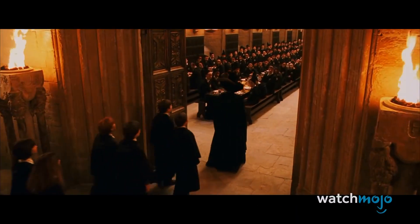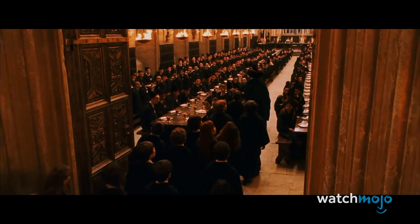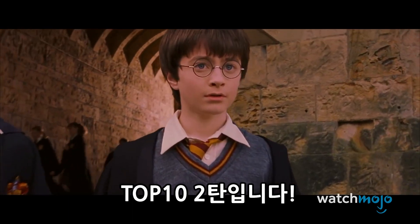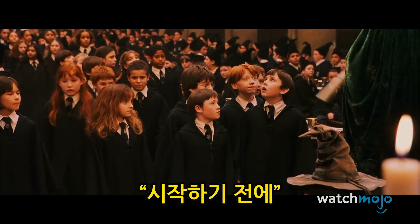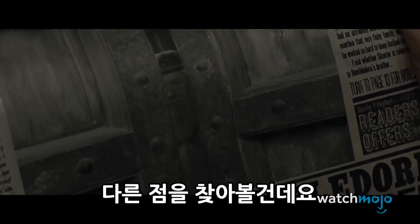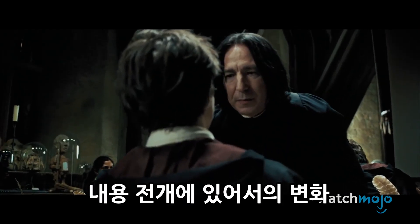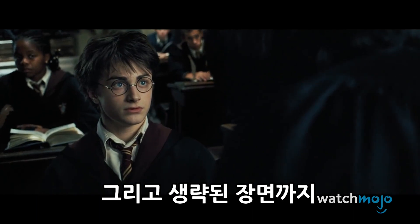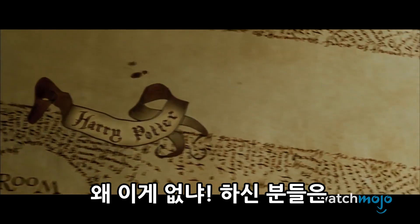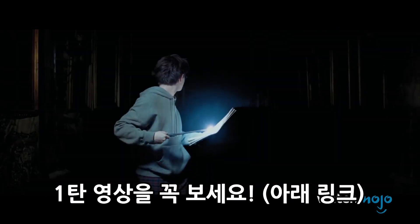There really are too many to count, but we're gonna keep doing it anyway. Welcome to WatchMojo.com, and today we're counting down our picks for another Top 10 Differences Between the Harry Potter Movies and Books. For this list, we're looking at more staggering differences between the movie adaptations and the novels, whether they altered character motivations or backgrounds, changed story developments, omitted scenes, and anything in between. If you don't see something you thought should be on this list, be sure to check out our original video.